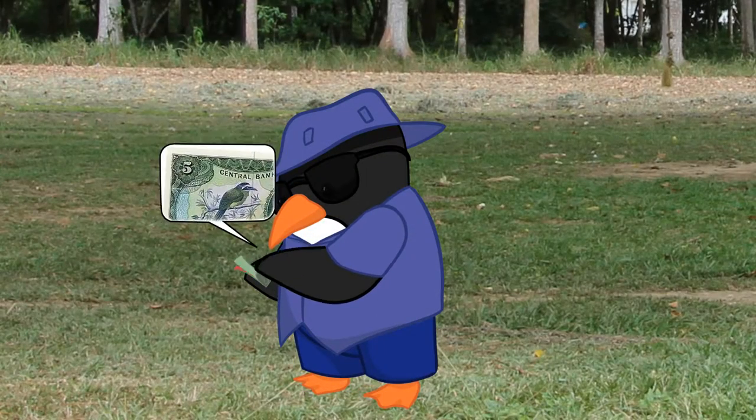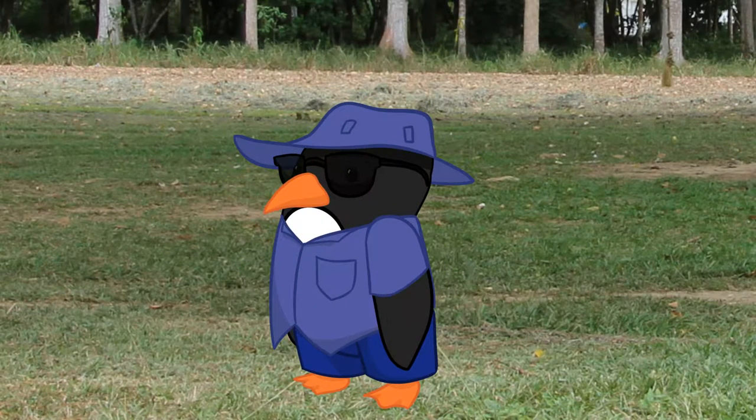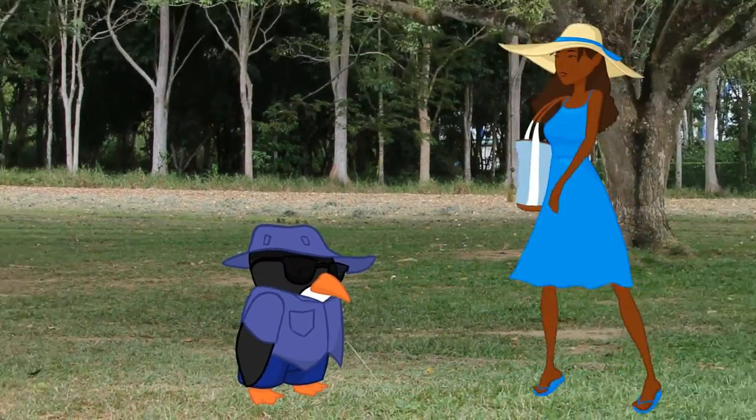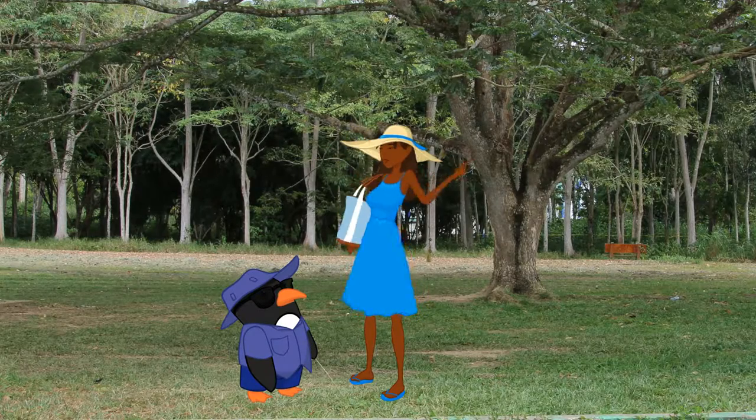MaxiTaxis on all routes accept cash payment in local TT dollar currency. Catching one in any region is also very easy — simply stand on the roadside anywhere along the route and raise your arm to get the driver's attention.